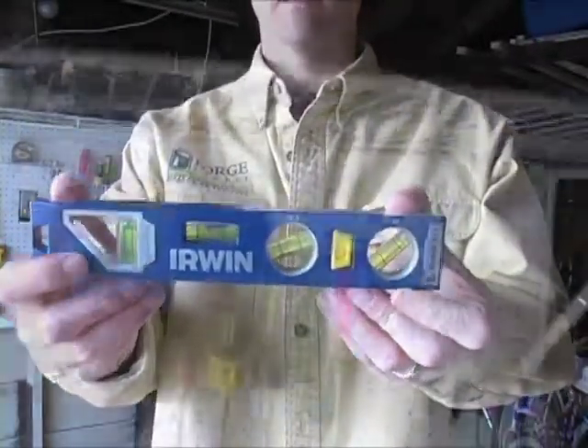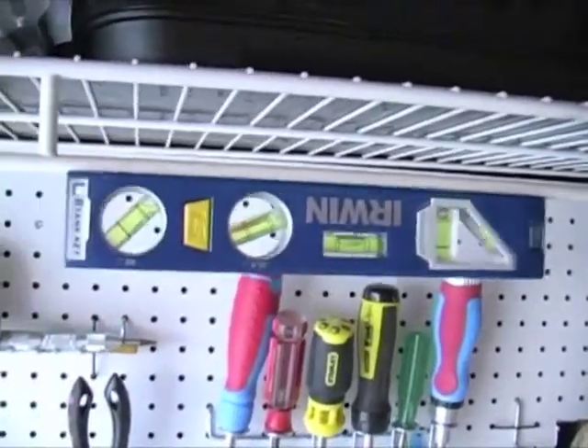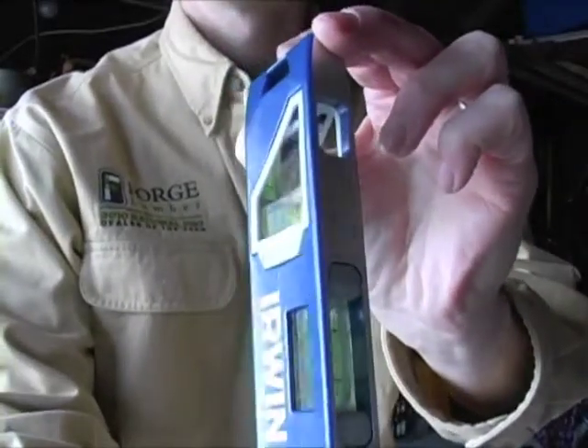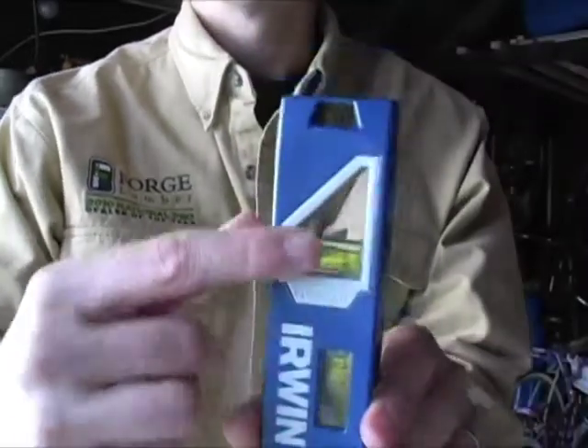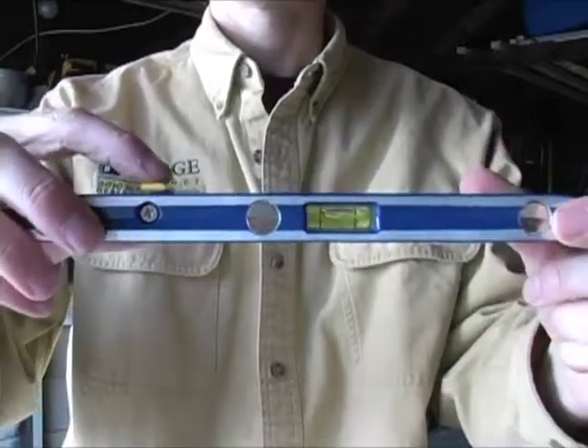Here's the Irwin Torpedo Level from Irwin's 250 series. This magnetic torpedo level has a cutaway section along the edge that allows a clear view into the vial. This nine inch tool sells for about $25, and includes a button that allows for an easy reading for a quarter inch per foot drainage inclines.